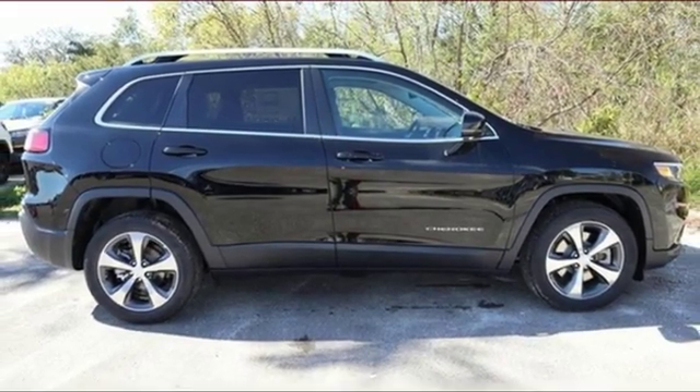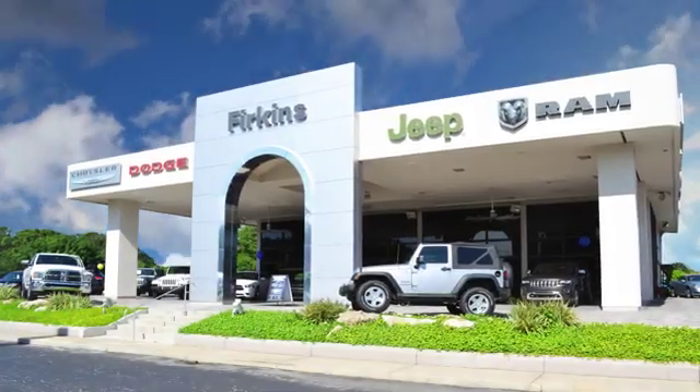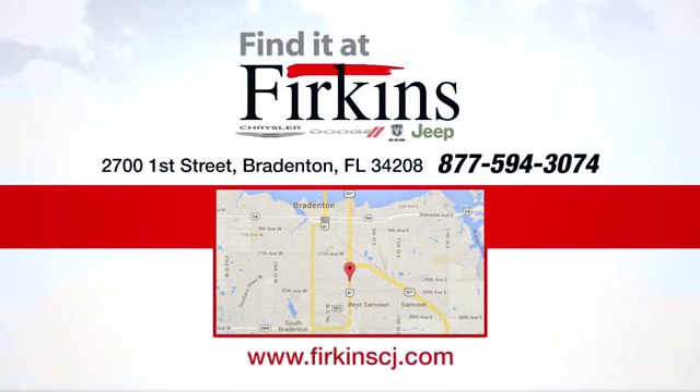Stop in for a test drive and make it yours today. Find it at Perkins — come see us today. We're located between the Red Barn Flea Market and the DeSoto Mall on First Street.